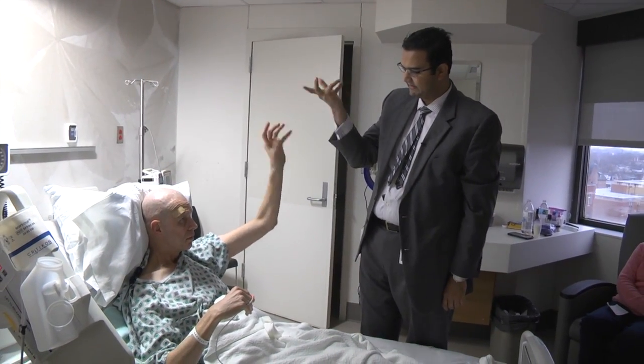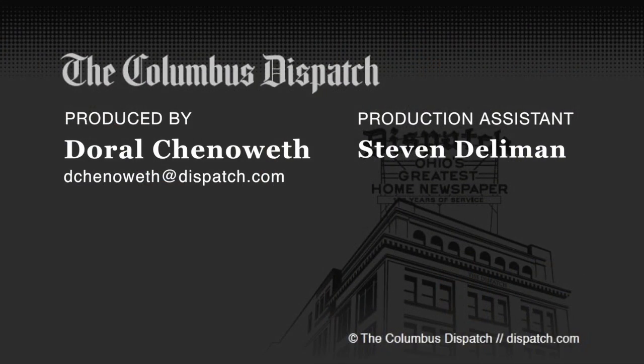I want you to bring your arms up like you're holding a big pizza pie. Big movements, big movements — okay, very good.